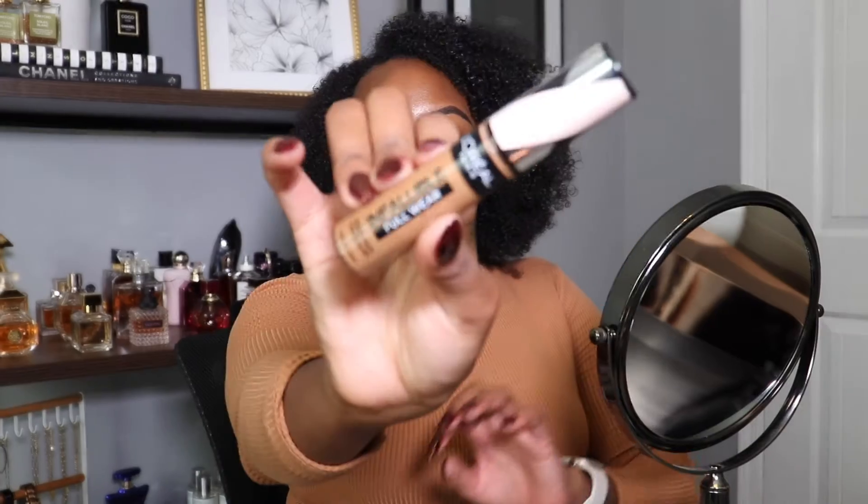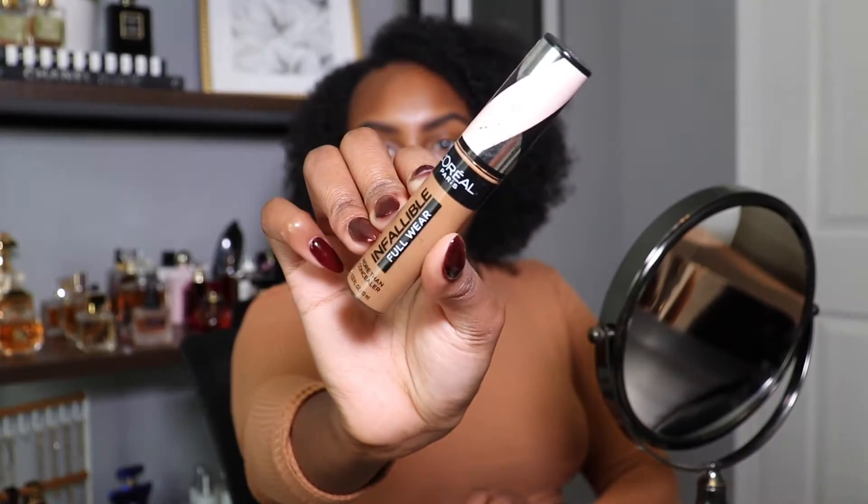We're gonna start off with the brows. I'm using my e.l.f. brow pomade as usual, just going ahead and filling them in because my brows are non-existent. And then I'm gonna go ahead and clean them up using my L'Oreal Infallible concealer — I usually use this concealer to clean up my brows most of the time, sometimes I'll switch it up, but this is my go-to.